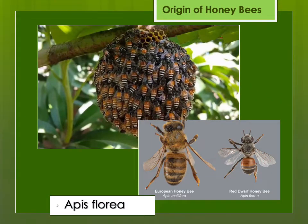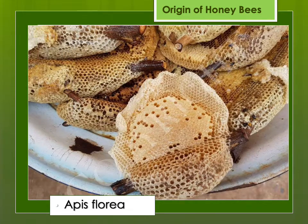And then there's Apis florea, the tiny dwarf honeybee — these are only about the size of a house fly. They form single comb nests in brush. In some places this is harvested not only for the honey, but also as a source of protein from the brood, and this is some of the nests being offered for sale at a market.